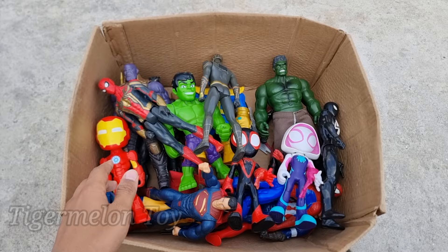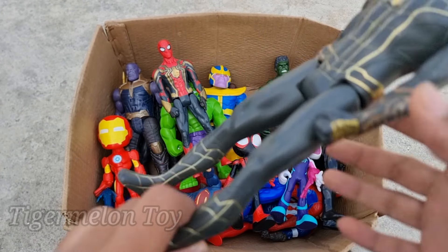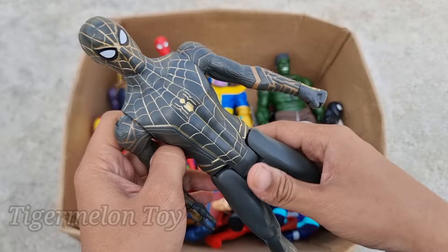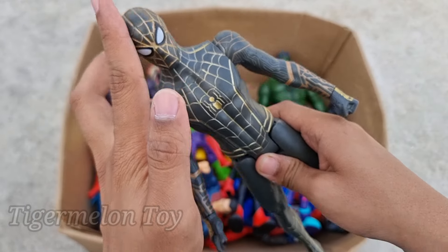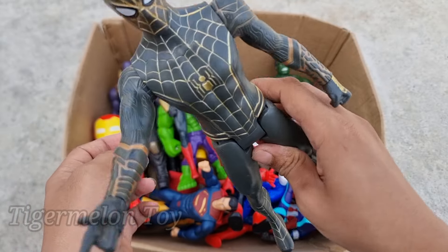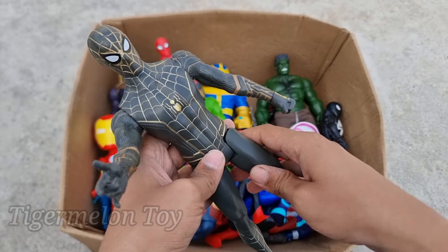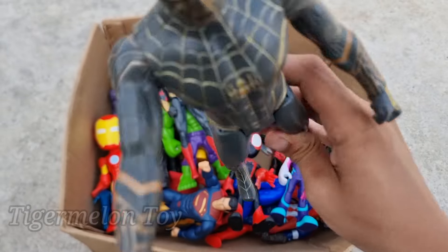Now who is this one right here, guys? Look at this very amazing huge spider on his chest, look at the very cool red and golden color costume, and look at the very cool webs. This is our favorite superhero — the very cool flexible superhero. This is the golden and black Spider-Man!